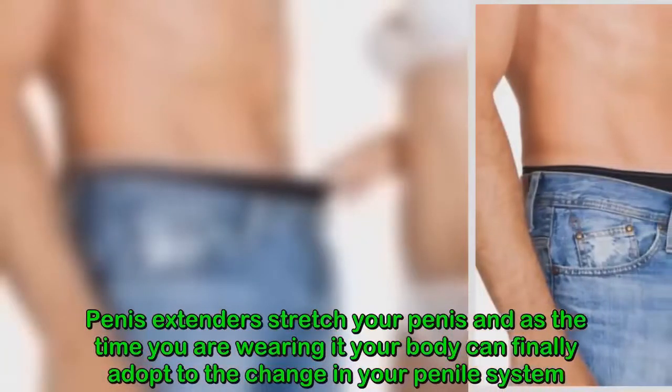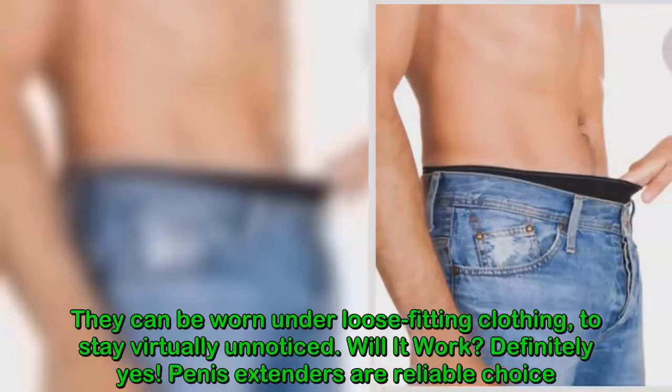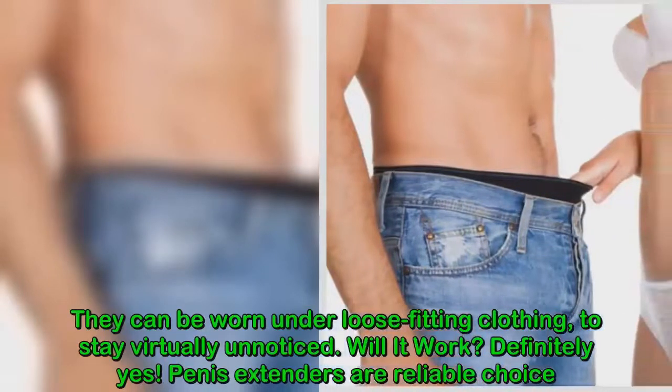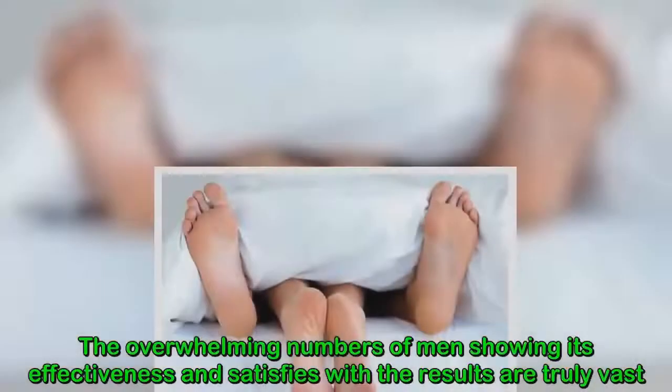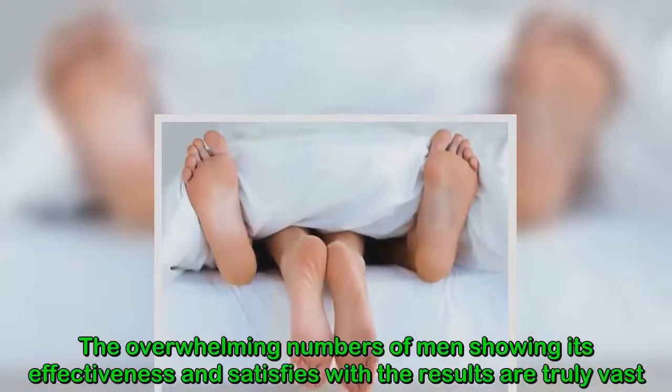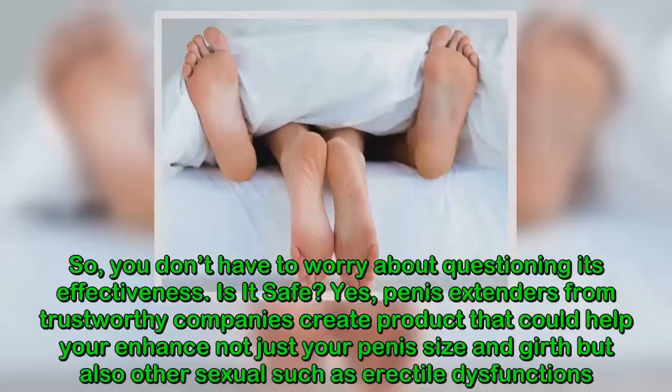Penis extenders stretch your penis, and over time your body can finally adapt to the change in your penile system. They can be worn under loose-fitting clothing to stay virtually unnoticed. Will it work? Definitely yes — the overwhelming number of men showing effectiveness and satisfaction with the results is truly vast, so you don't have to worry about questioning its effectiveness.